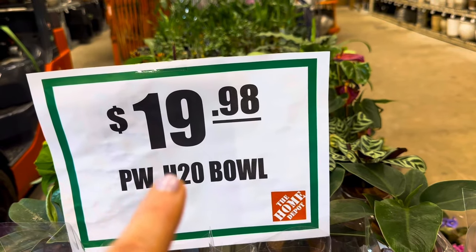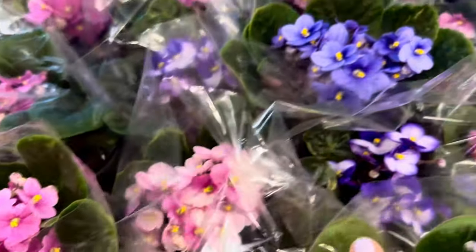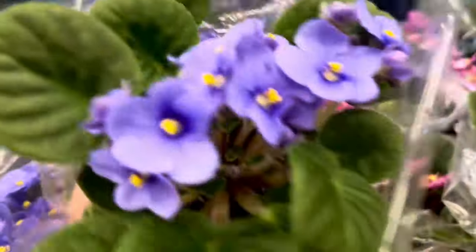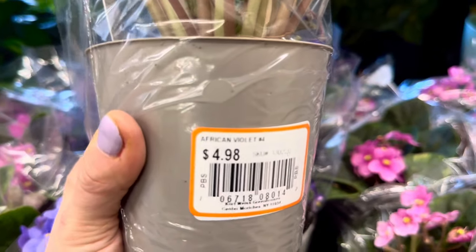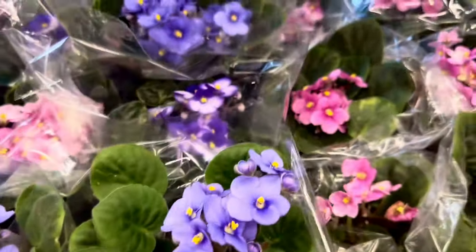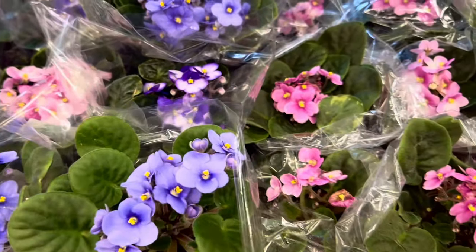Lots and lots of beautiful, various colored African violets as well — just look at all these beautiful blooms, pristine condition. Each of these containers is $4.98 and there are so many different varieties to choose from. You can tell by the coloring of the foliage as well as the coloring of the blooms. Under $5.